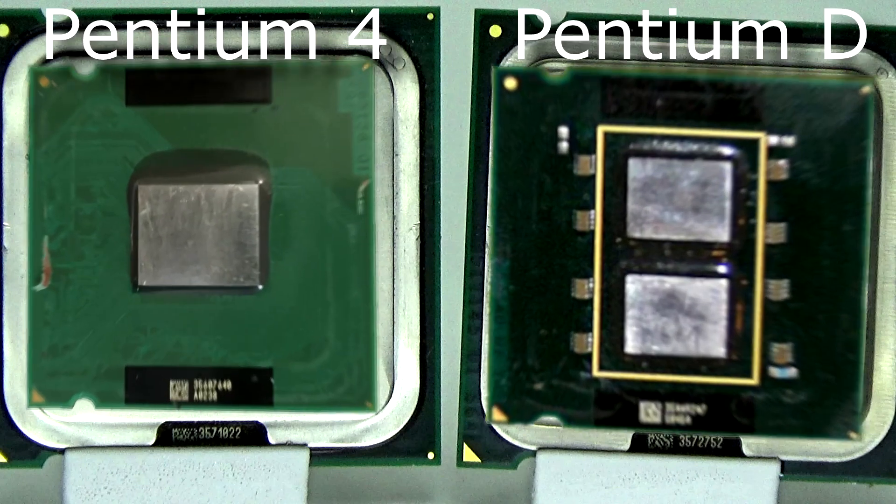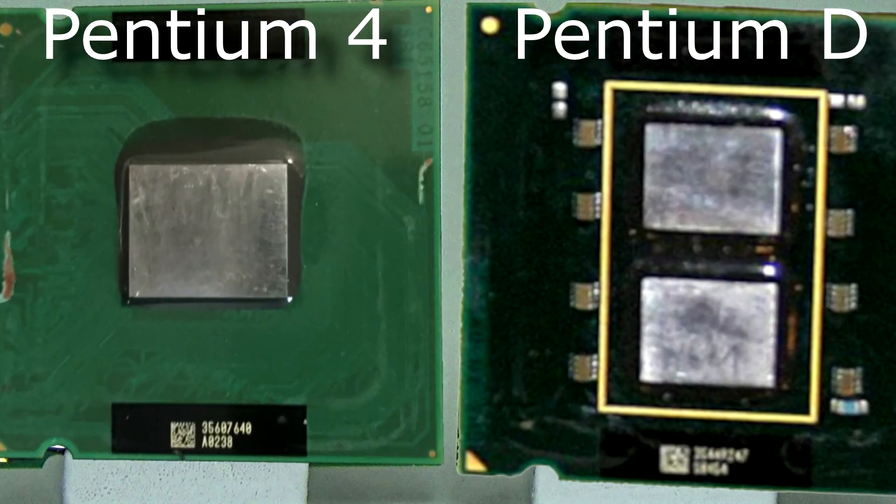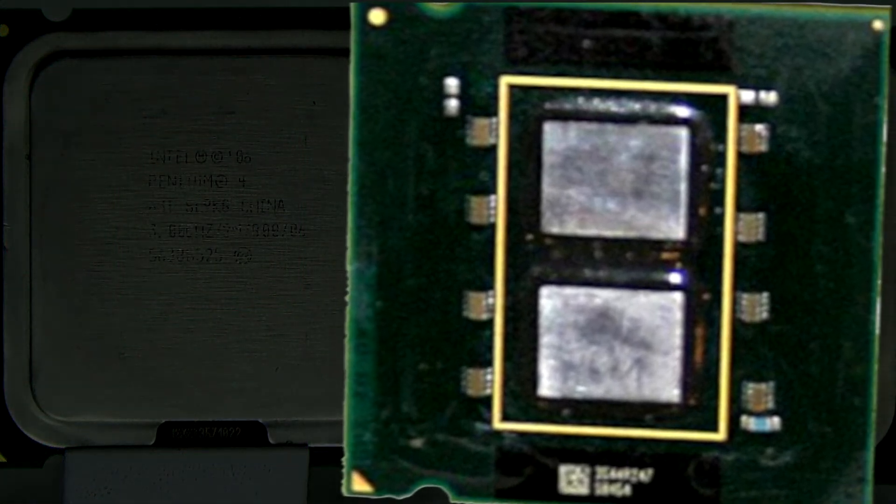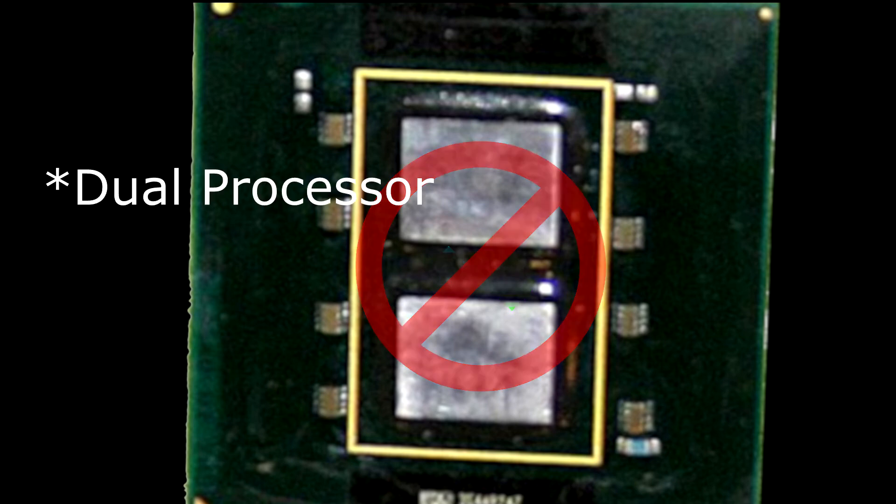The Pentium D literally was two Pentium 4 dies on a single chip. This wasn't a true dual-core — it was more like a dual processor, but without the second processor socket. The benefit of a multi-core CPU is that communication between the cores can be done within the CPU itself, so it's very fast. This is not the case with the Pentium D; the communication has to be done over the motherboard, usually the frontside bus.